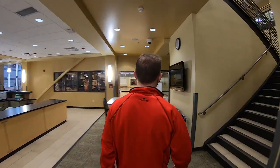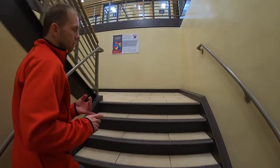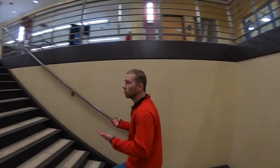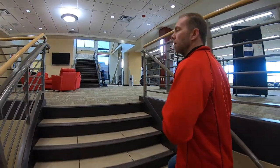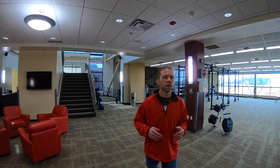We'll go up the stairs. There are lockers you can rent for a semester or for the year. As far as extra pricing for different activities and services in the building, it's all included in your student activity fee. The only things extra we charge for would be a locker rental or personal training services — nothing else.